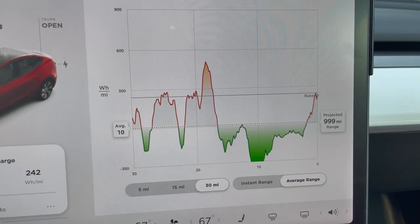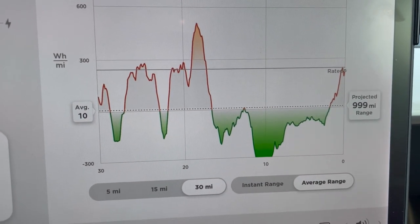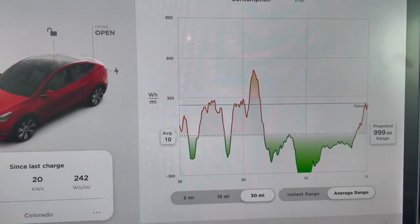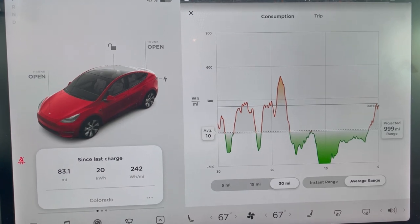Looking at our 30-mile graph — for the last 30 miles we averaged 10 watt-hours per mile, and that was mostly on the way back down the mountain. So what you can see is that going up the mountain seems really bad, but you pretty much get it all back and then some coming back down. Just a quick video to give you an idea of what it's like to drive a Tesla in the mountains of Colorado.